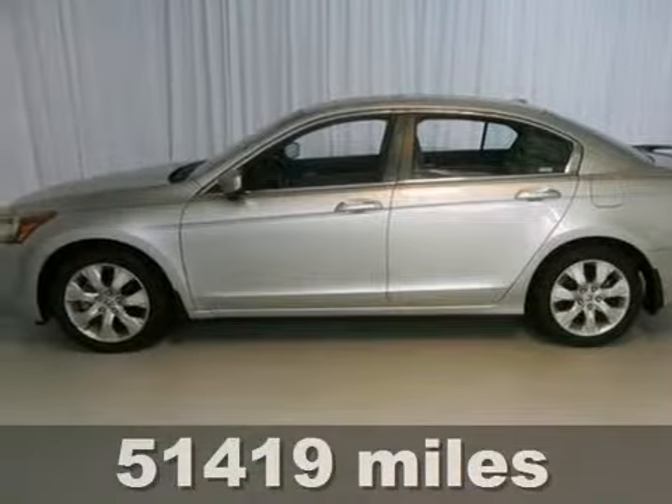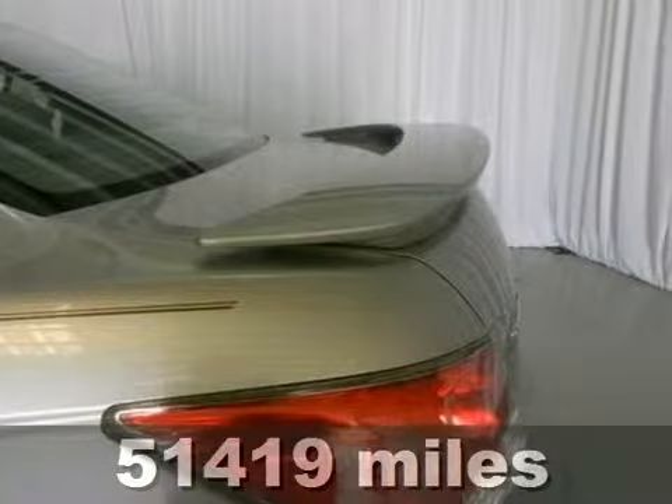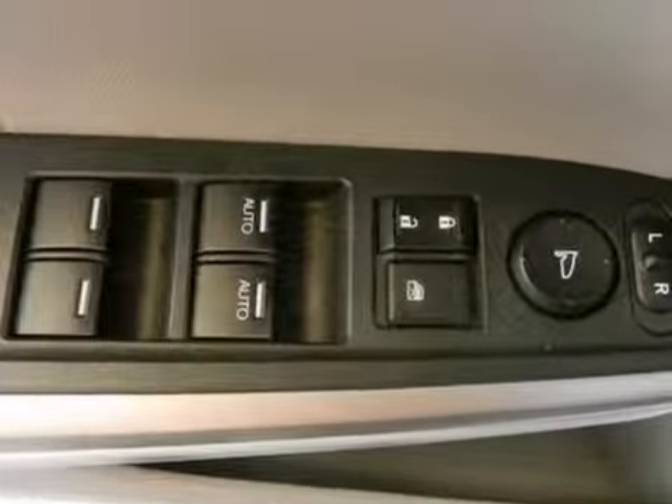Want a car to make heads turn and take notice as you drive by in the lap of luxury? Well, look no further than this terrific 2008 Honda Accord. It features heated leather seats, dual zone air conditioning, multiple airbags, and a CD changer.